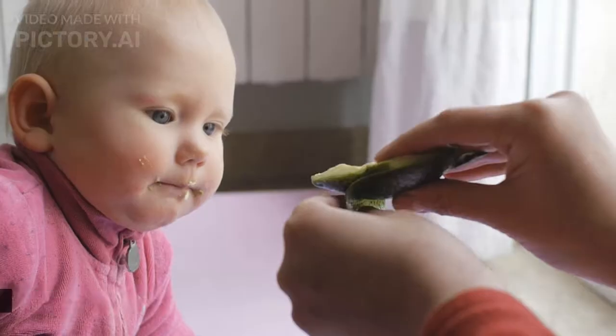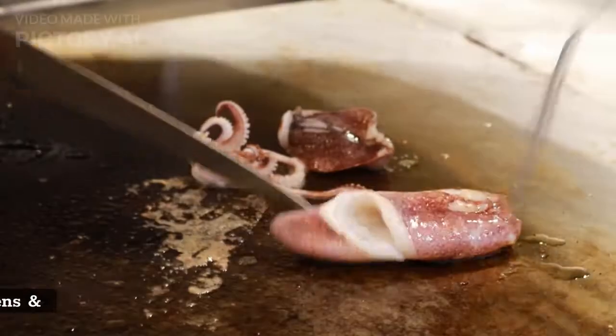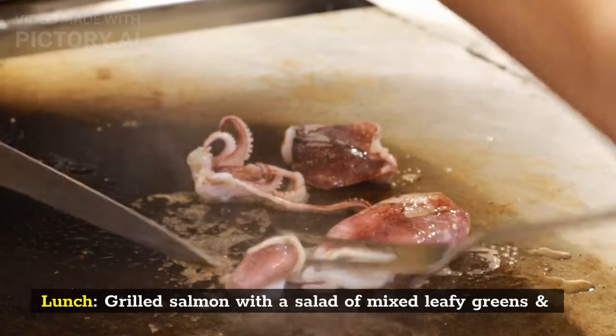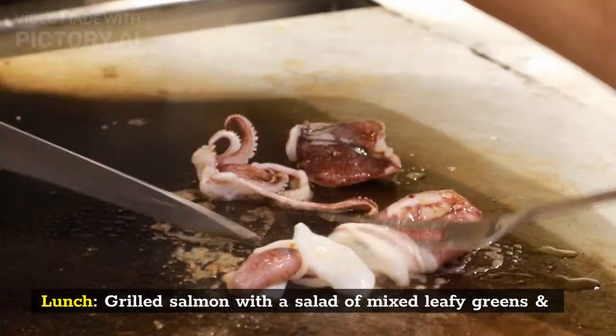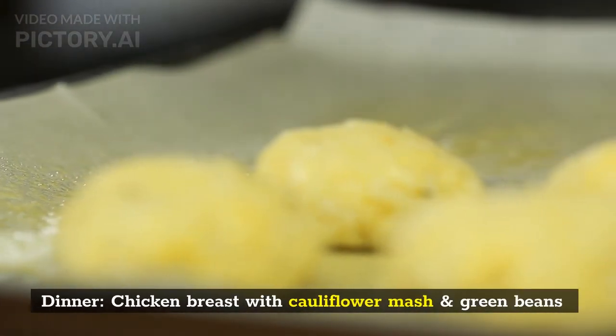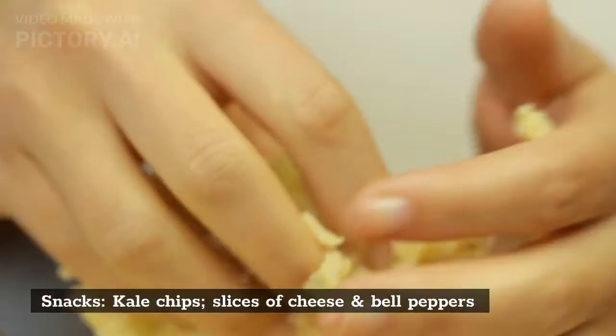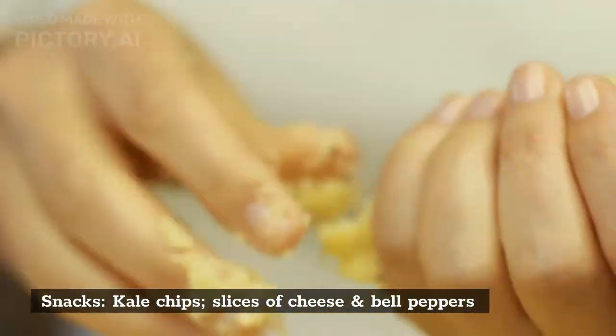Friday. Breakfast: two eggs fried in butter with avocado and blackberries. Lunch: grilled salmon with a salad of mixed leafy greens and tomato. Dinner: chicken breast with cauliflower mash and green beans. Snacks: kale chips, slices of cheese, and bell peppers.